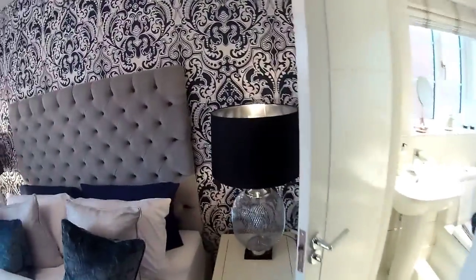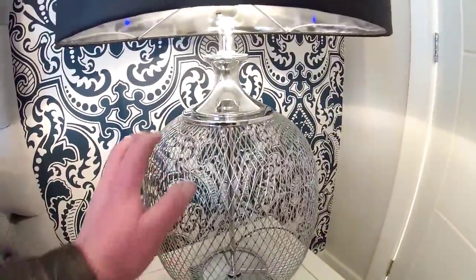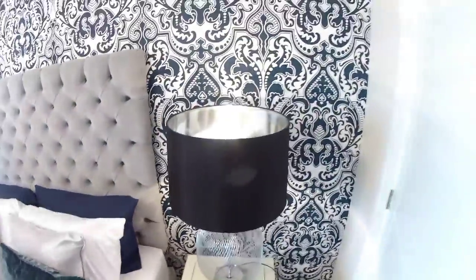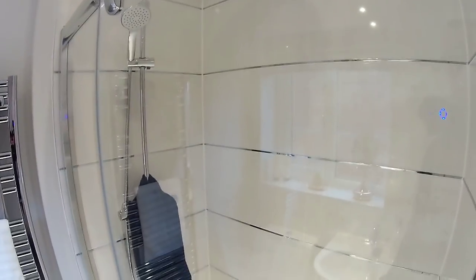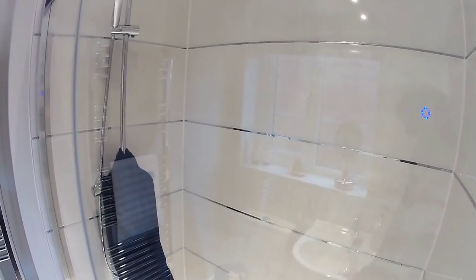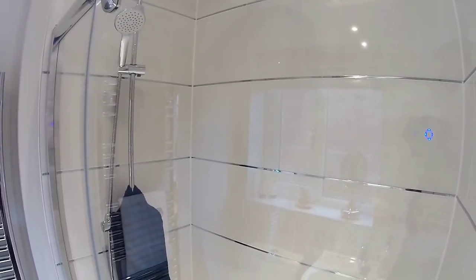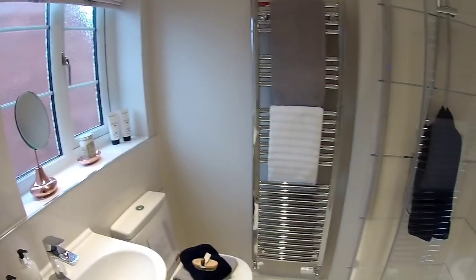We've got an en suite. Those lamps are really nice — they remind me of a chip pan! Very expensive chip pans. Anyway, in the en suite you can see that same chrome detailing and the same rainfall shower. You get some really good bathrooms in this house — same sanitary ware as the main bathroom, very nice and stylish, and a good size as well.